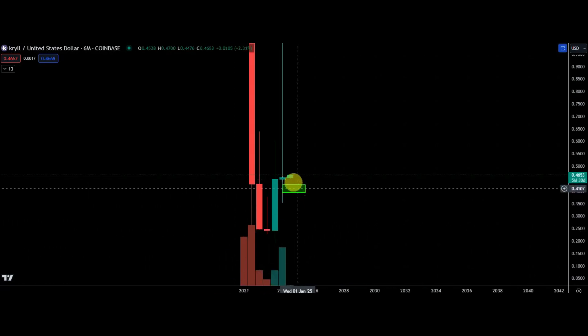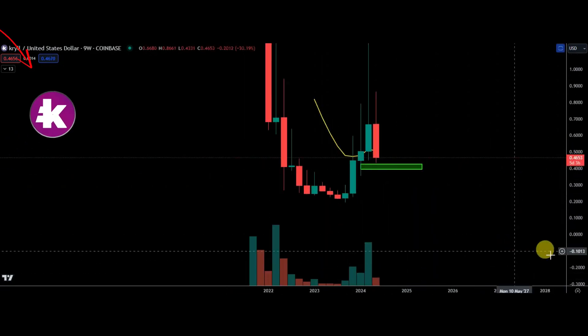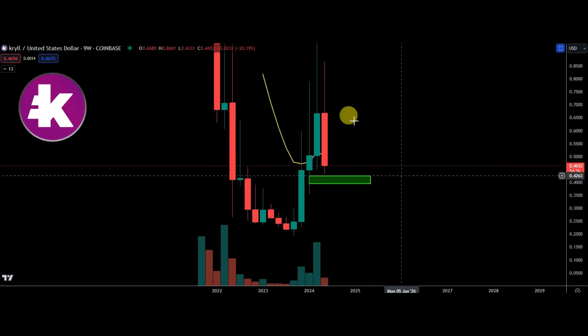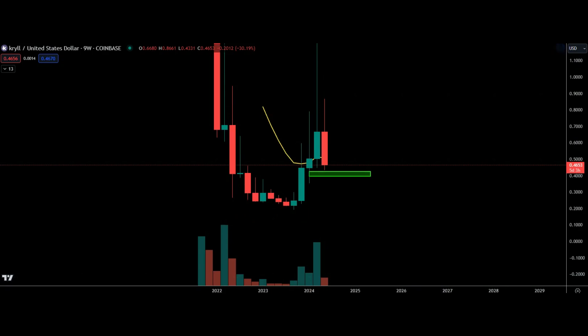The last thing I wanted to mention is that this nine-week candle is not great and there are only five days left. It may be better to wait for that nine-week candle to close and trade the new nine-week candle. Hopefully that new nine-week candle will actually give you the dip down below here.